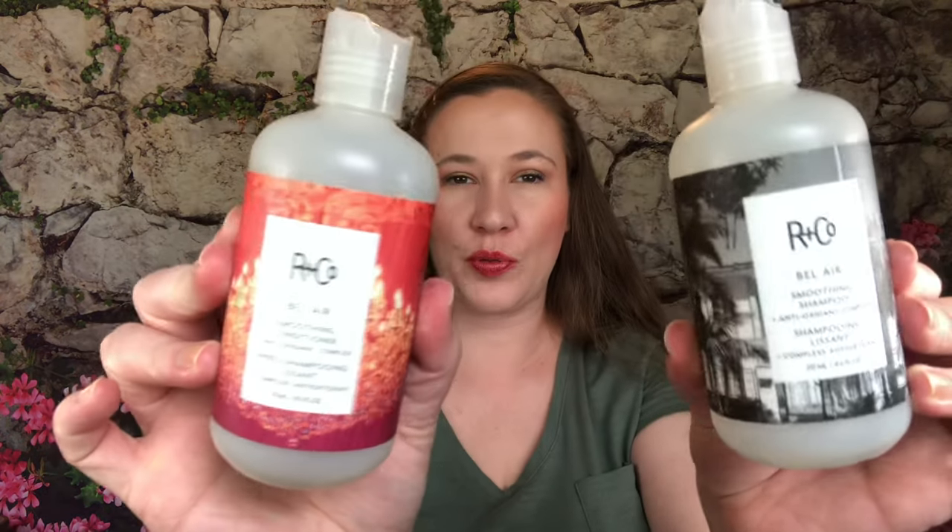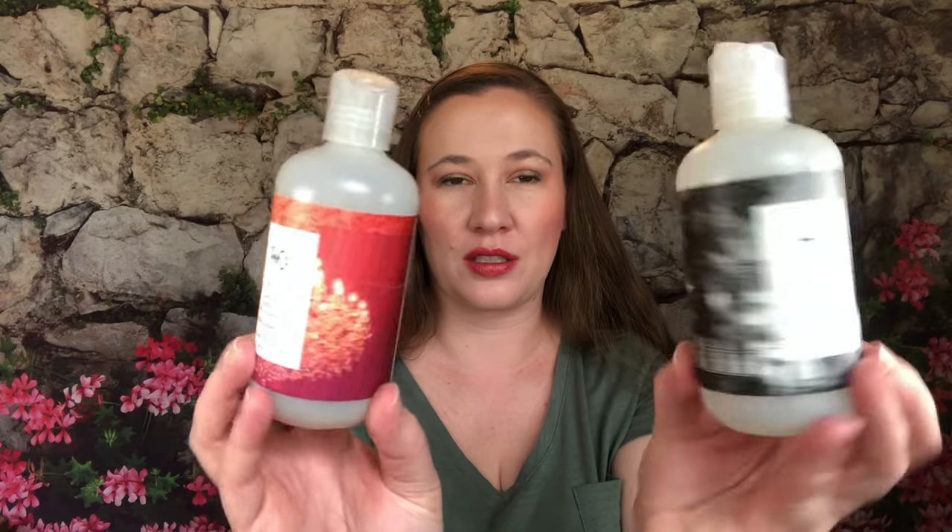On to hair care. I finished the R&Co Bel Air Smoothing Shampoo and Conditioner — the bottles are really cool but I wasn't a big fan of either. The conditioner was really really thick and I lost a lot of it in the cap as it dried in there. It didn't feel like it nourished my hair much and my hair was still pretty fly-away. Would not purchase these again.